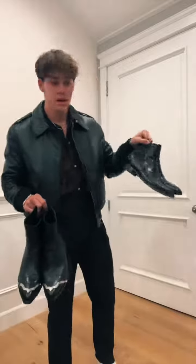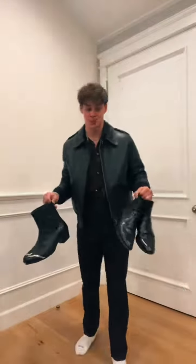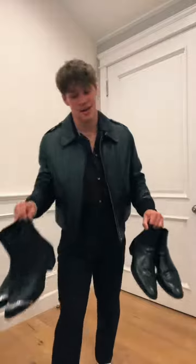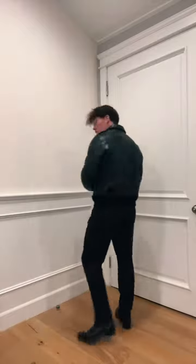Time for shoes — my favorite part! I'm feeling either of these: I could go with the classic Chelsea boot silhouette from Saint Laurent, or I can go with the Celine for more of a cowboy Western feel. They're both so sweet. I think I wore these last night, so I might go with these just to keep the whole thing very sleek and classy.